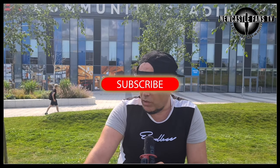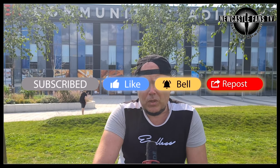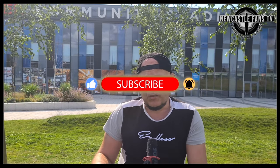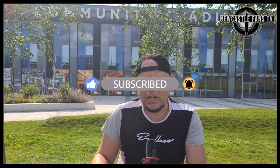Newcastle Fans TV, hello everybody! Absolutely wonderful, glorious weather - this is actually probably the coolest it's been all day, about 26-27 degrees now. So you might be seeing me come in and out of the shade. This is the last word on the friendlies. You might have seen my match reaction a little bit earlier, and I've also done one for the under-23s over on NFTV Extra.